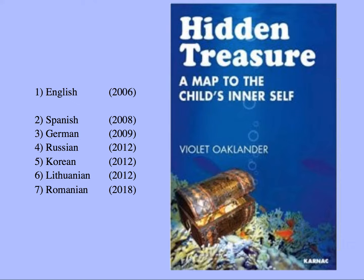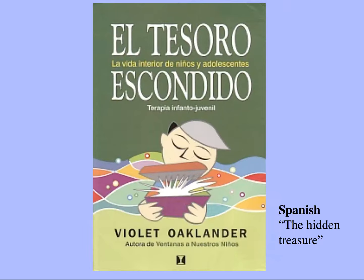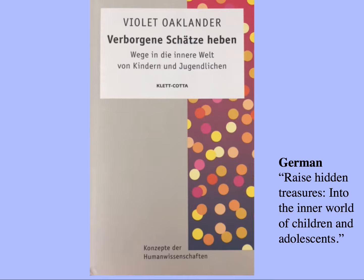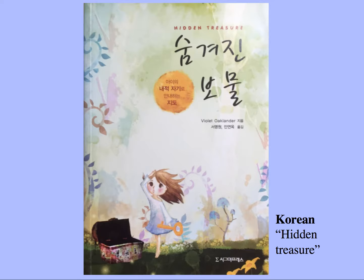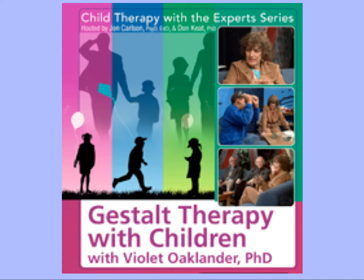In 2006 she also wrote Hidden Treasure: A Map to the Child's Inner Self, which has now been translated into Spanish — El Tesoro Escondido — German, where the subtitle reads 'hidden treasures into the inner world of children and adolescents,' Russian, Romanian — Hidden Treasure: A Map to the Child's Self, with an image of the map on the child's hands — Korean, and Lithuanian.